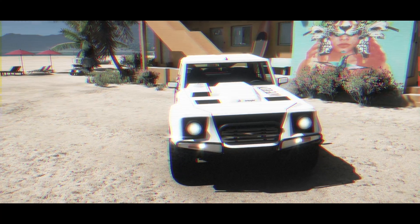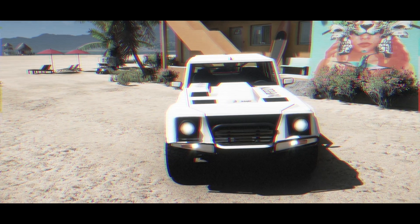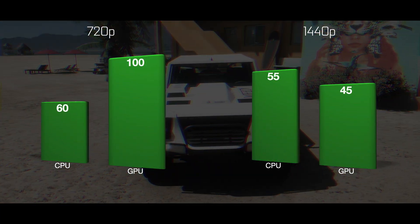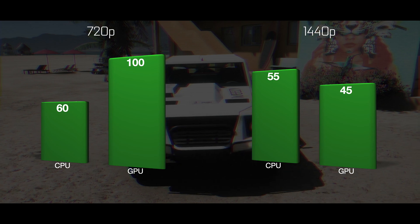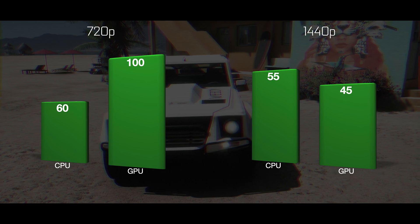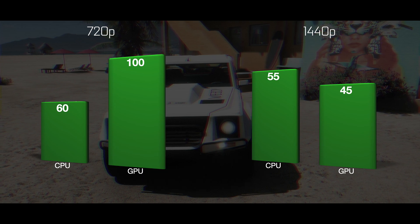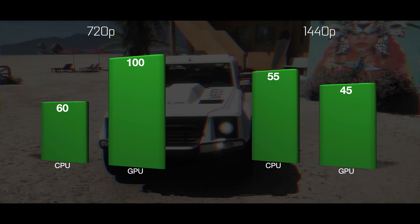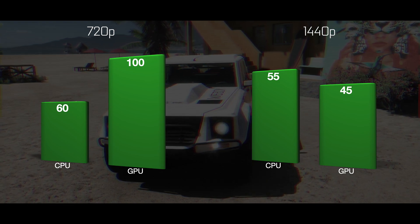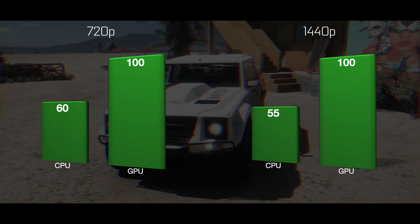In some cases, the CPU fps bar can also be affected when changing the resolution slider. Obviously the GPU bar is affected way more, so you can argue that increasing the resolution still takes load off the CPU — but it only does so if we are hitting a GPU limit. If we remove the GPU as a limiting factor and only look at the impact of resolution on CPU performance, there is never anything to ease it off when resolution is increased.